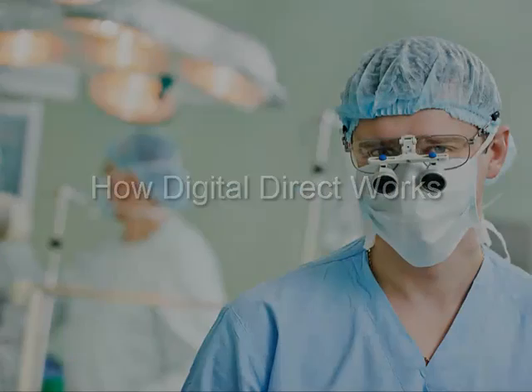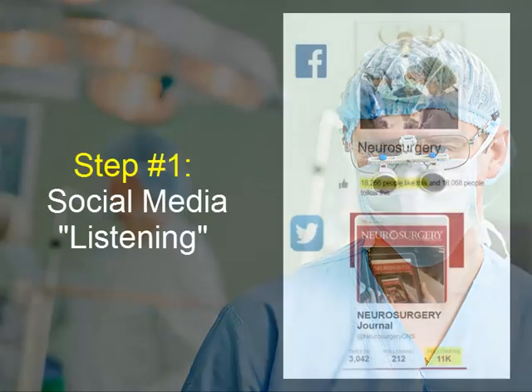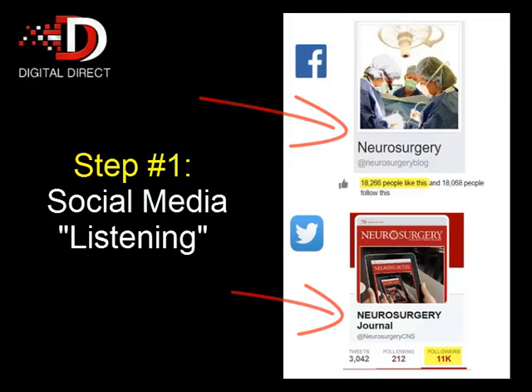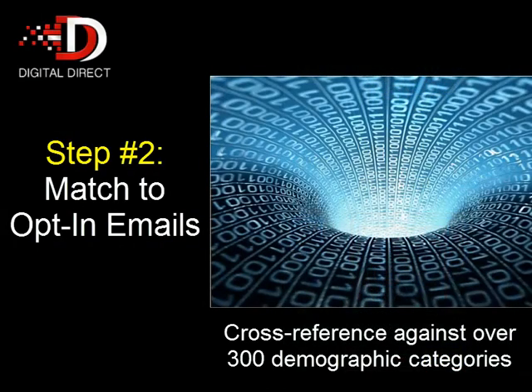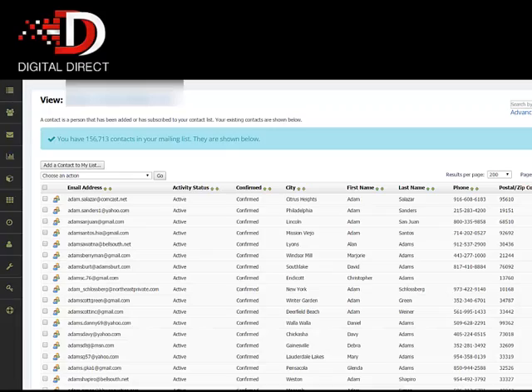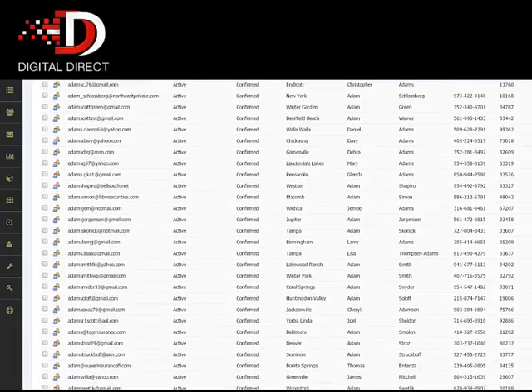Let me show you how the Digital Direct service works. Let's say you're trying to target a hard-to-reach audience like unmarried neurosurgeons. We'd begin by finding groups on Facebook and Twitter that cater to neurosurgeons. Then we'd cross-reference these names against our 1 billion opt-in Digital Direct database to find those that are unmarried and that we have an opt-in email for. From there, we input them into your Digital Direct account so you can communicate with them directly via email.